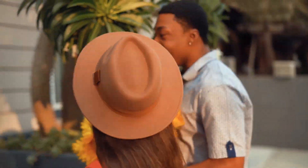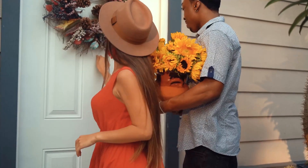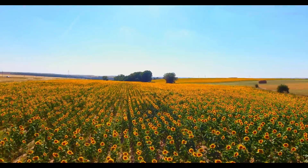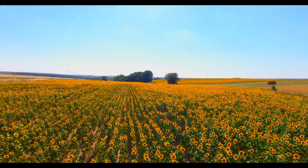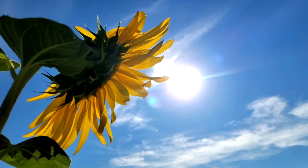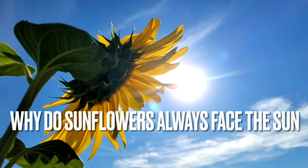Sunflowers are one of the most iconic and recognizable flowers in the world, and for good reason. They are not only beautiful, but also fascinating. One of the most striking things about sunflowers is that they always seem to be facing the sun. But why is that? In this video, we'll explore the science behind sunflowers and find out why they always face the sun.